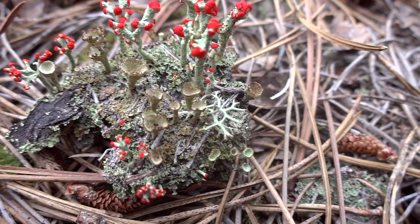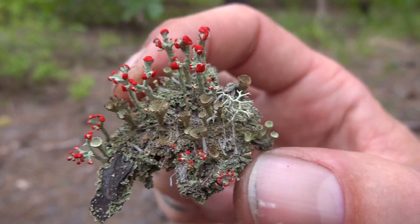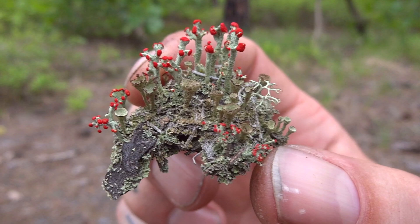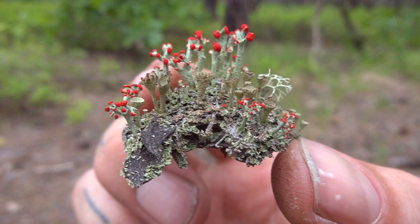Look at this little island of stuff — little cup fungus, British soldiers, reindeer lichen. How cool is that? And look how small this island is — that's so cool. I'll never get over it. I love nature.